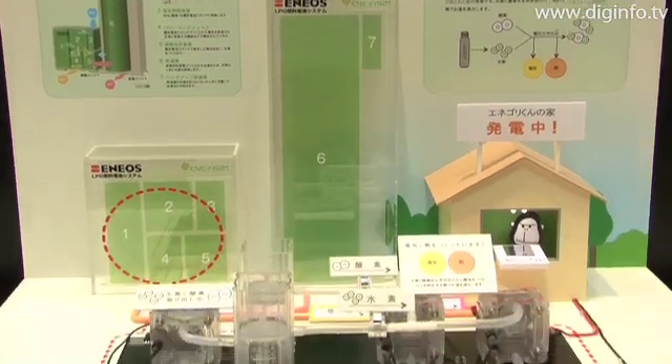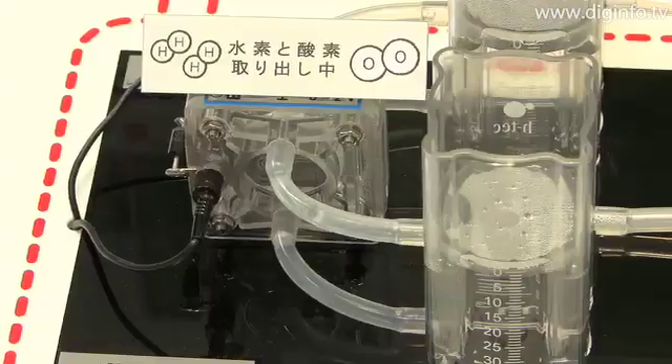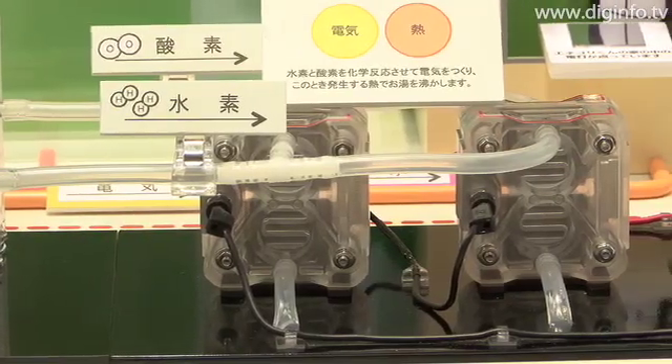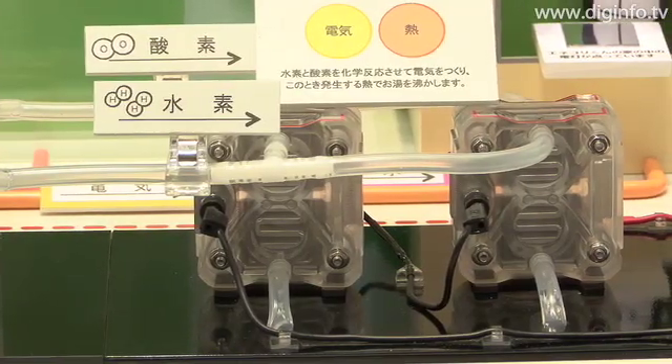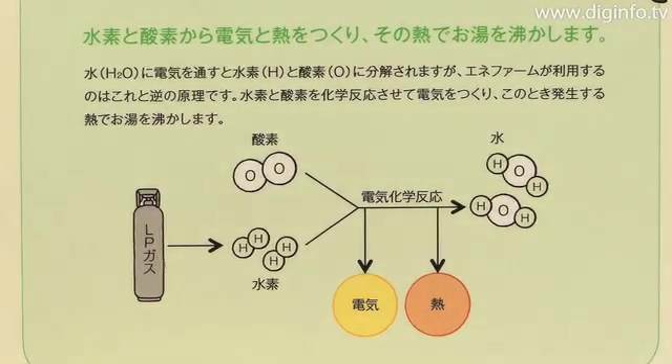The fuel cell system from Nippon Oil is designed with LP gas specifications and generates electricity based on the reverse principle of the electrolysis of water. The system extracts hydrogen from LP gas, and then implements a chemical reaction between that hydrogen and oxygen from the air in the fuel cell stack to generate electricity.